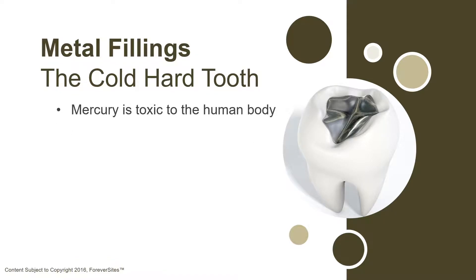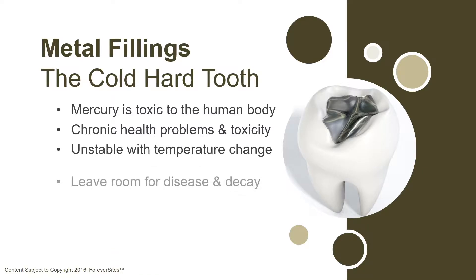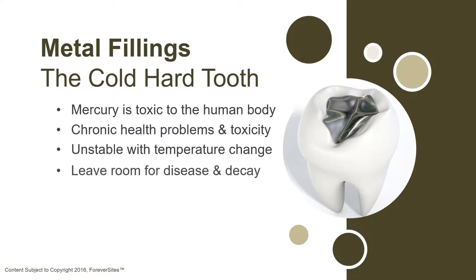Today, there is little debate that mercury is toxic to the human body, even the small amount found in metal fillings. There have been countless cases of chronic health problems and toxicity caused by mercury fillings. Not only are the metal fillings potentially dangerous to your health, but they're also unstable. They tend to expand and contract with changes in temperature, which can cause the tooth to crack, letting bacteria enter the tooth and cause further decay.